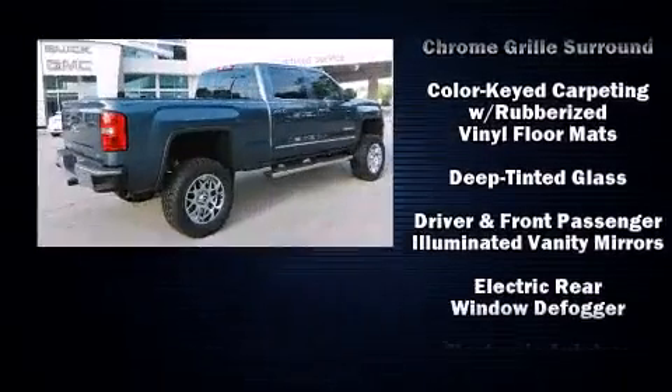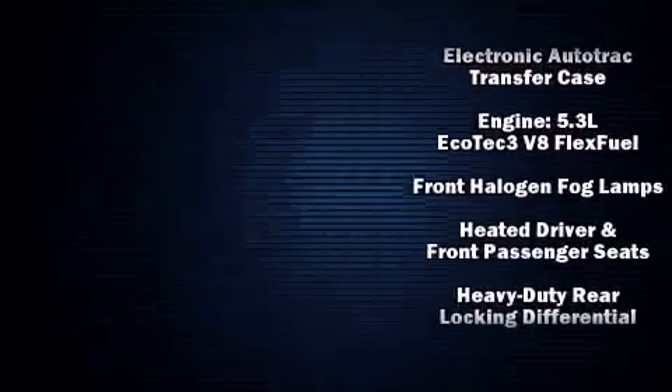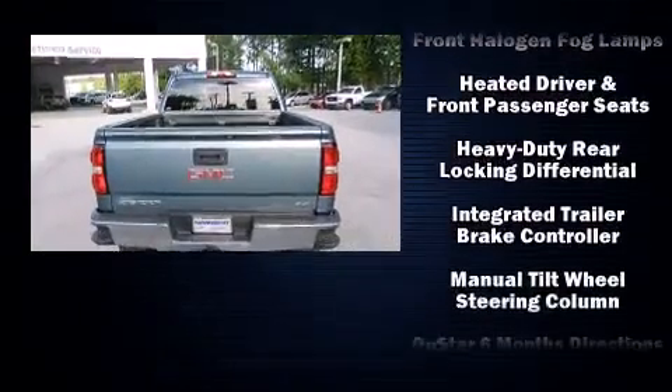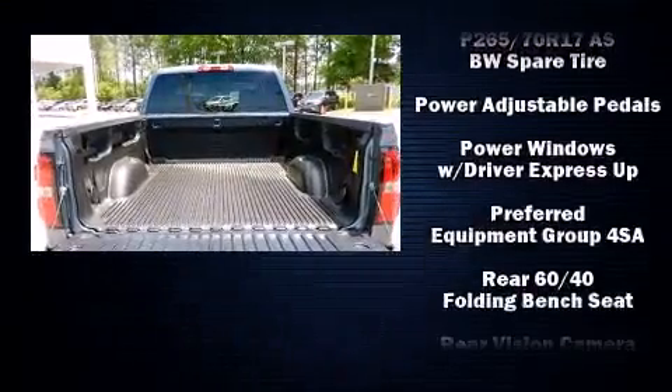Top features include a split folding rear seat, leather upholstery, a built-in garage door transmitter, a rear step bumper, an outside temperature display, heated and ventilated seats, adjustable pedals, and power seats.